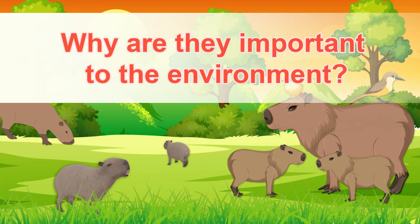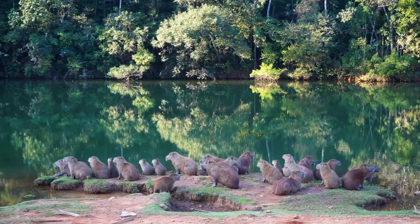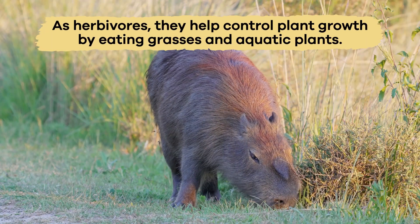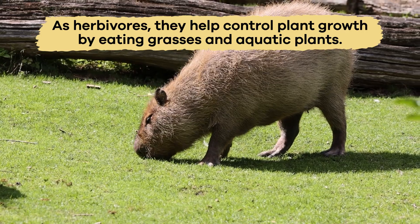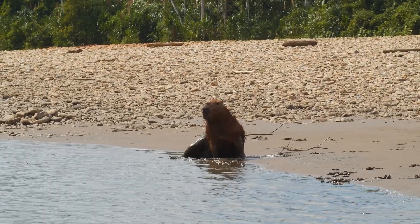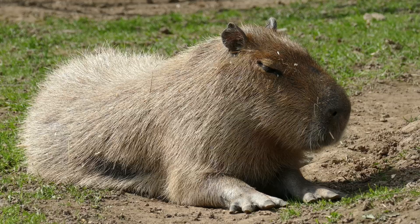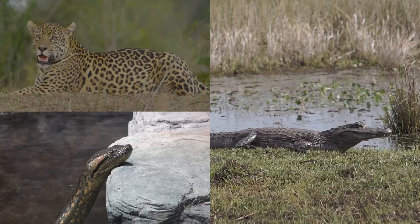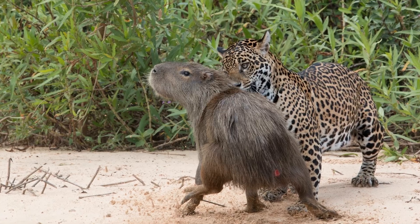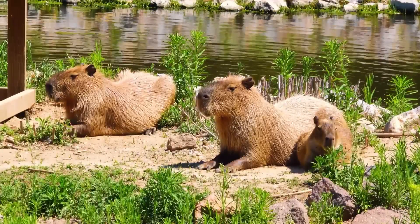Why are capybaras important to the environment? Capybaras play a vital role in their ecosystem. As herbivores, they help control plant growth by eating grasses and aquatic plants, preventing certain plants from taking over wetlands. They are also a food source for predators like jaguars, anacondas, and caimans, which maintains the balance in the food chain.